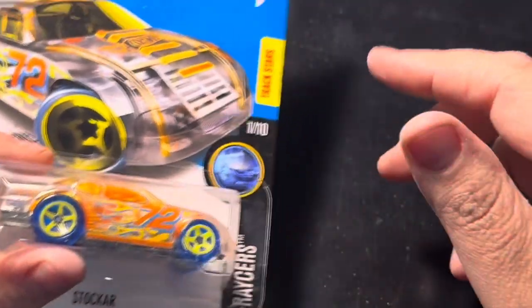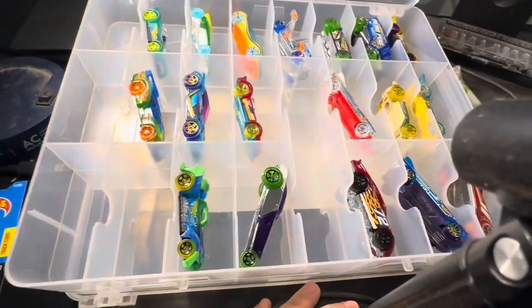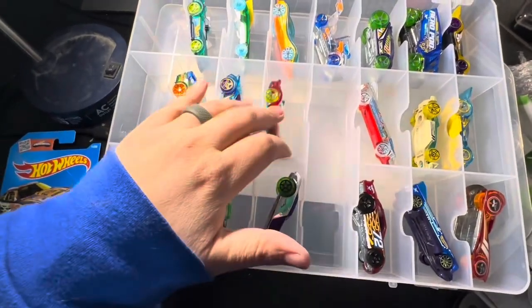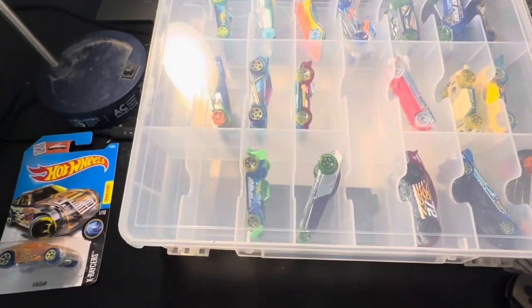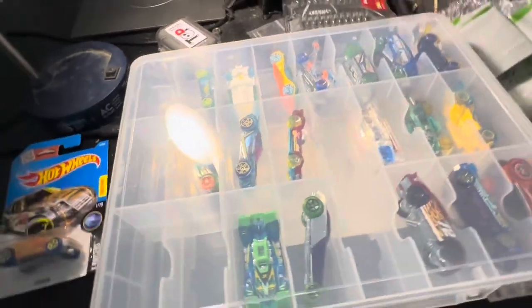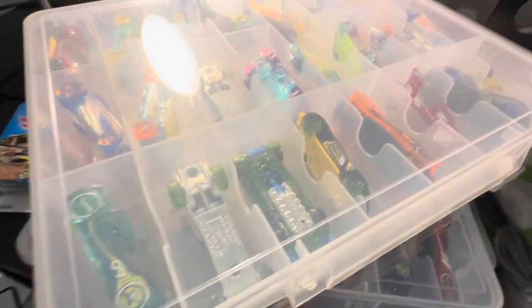Before I cut this off, let me just show you what they look like in the case — in case you ever want to get one. They fit really well and they're all separated. The cases are about twenty bucks at Hobby Lobby. Let me show you the other one — they're actually double-sided, so you can put like 48 cars in there.